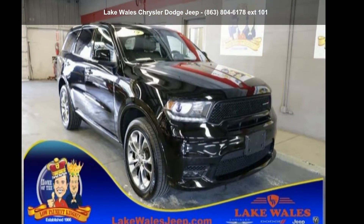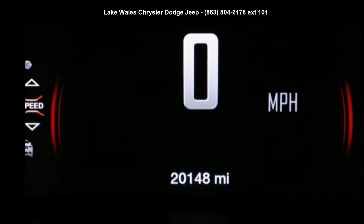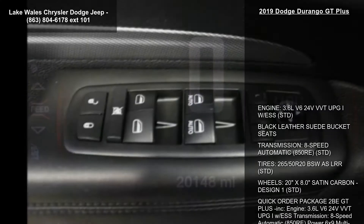Arrive in style with this 2019 Dodge Durango GT Plus. If you are looking for a first-rate auto, this one could be yours today.